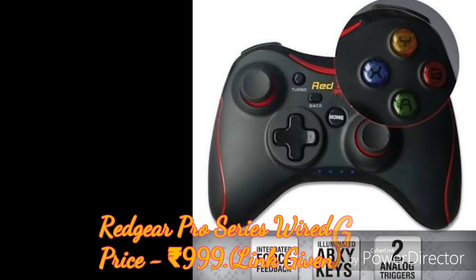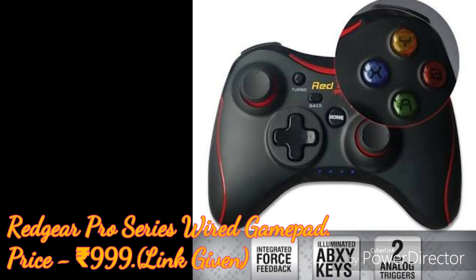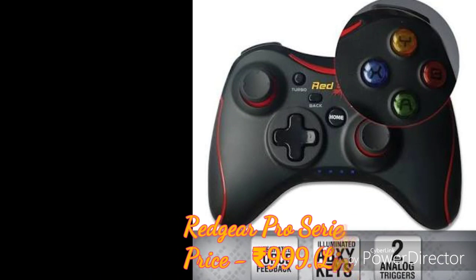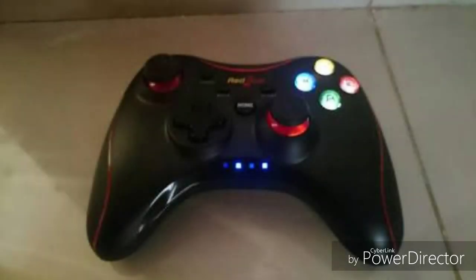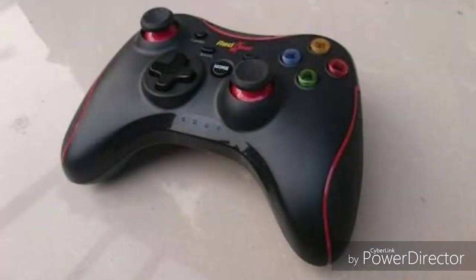Finally, our number 1 pick is the Red Gear Pro Series wired gamepad, priced at rupees 999. Red Gear is one of the best companies in the gaming world. The Red Gear Pro Series gamepad offers plug-and-play support for all PC games and supports most Windows operating systems and games. The gamepad comes with illuminated keys on the back that light up for visibility in low-light conditions, so you can game in a dark room without any issues. This is the best gamepad — go to the link, check all the prices, and choose your gamepad according to your need.